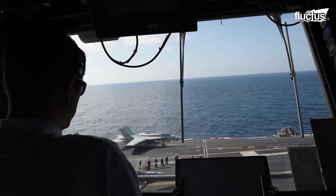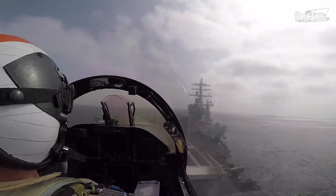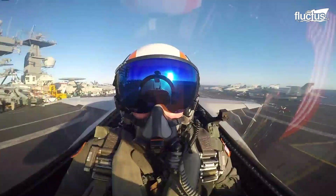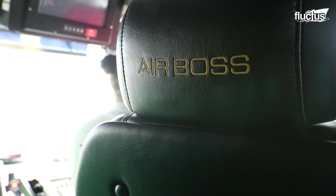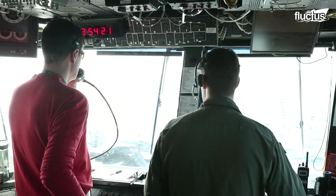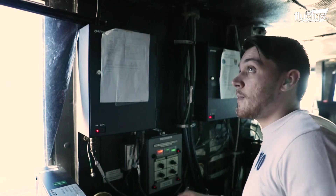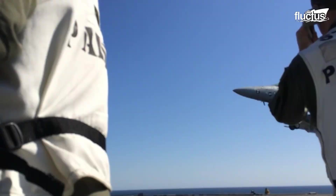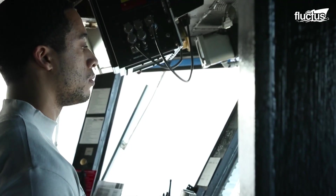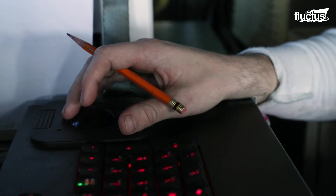Just above the bridge is where the primary flight control, or PRI-FLY, is stationed. The air officer, also known as the air boss, together with their assistance, is responsible for all aircraft activity on the flight deck and aircraft within the five nautical mile radius from the carrier. With the panoramic view of the deck's operation and surrounding airspace, they ensure the aircraft are safely launched and recovered on the flight deck.